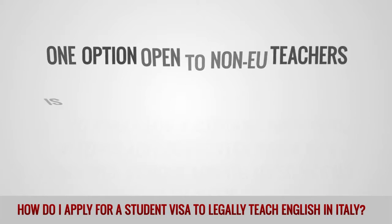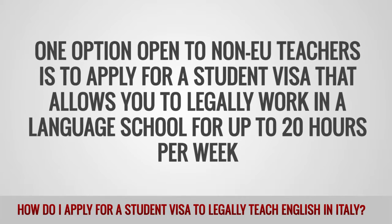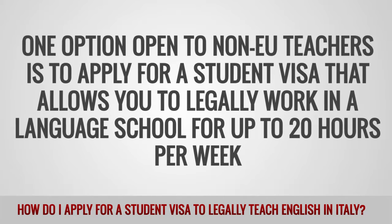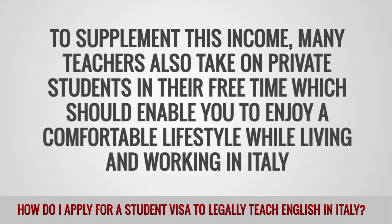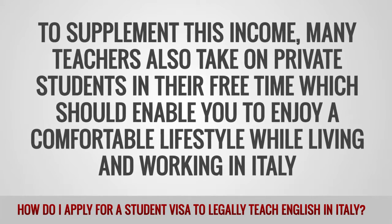One option open to non-EU teachers is to apply for a student visa that allows you to legally work in a language school for up to 20 hours per week. To supplement this income, many teachers also take on private students in their free time, which should enable you to enjoy a comfortable lifestyle while living and working in Italy.